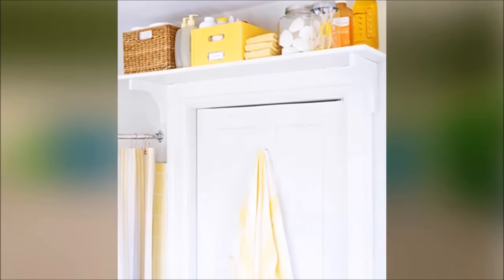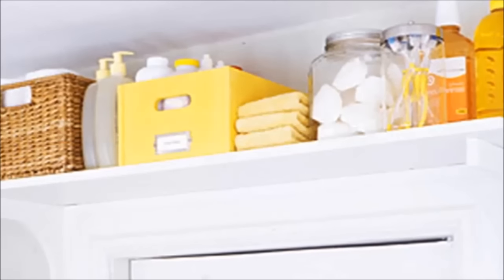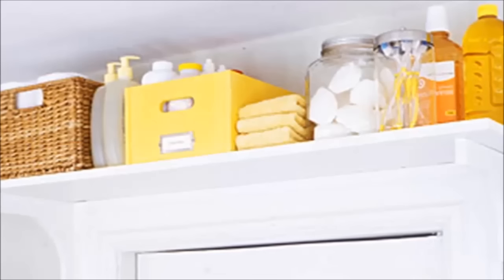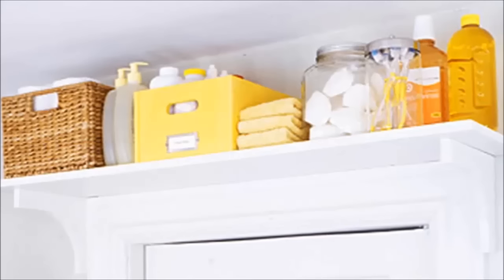7. Put a bookshelf above your door for extra storage. You probably won't want to store your most used items up here, but you could put extra towels, cleaning supplies elegantly tucked into a pretty bin, or old magazines up there. Use wood screws to secure a pair of wooden shelf brackets to either side of the door frame, then screw the shelf to the brackets. The shelf should rest on top of the door molding, which will help support the weight.